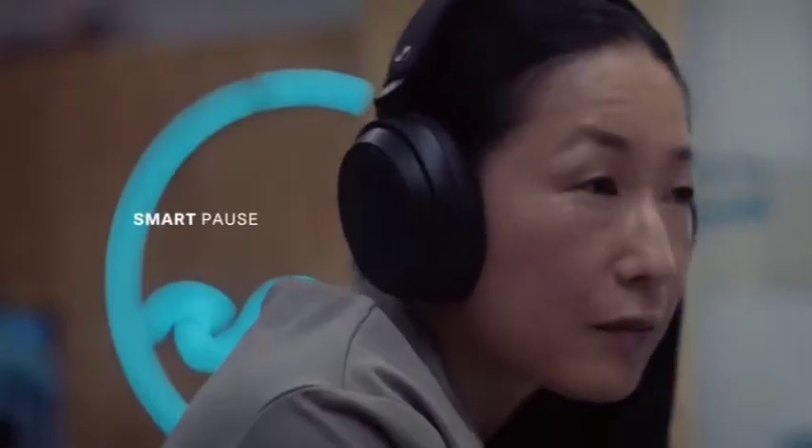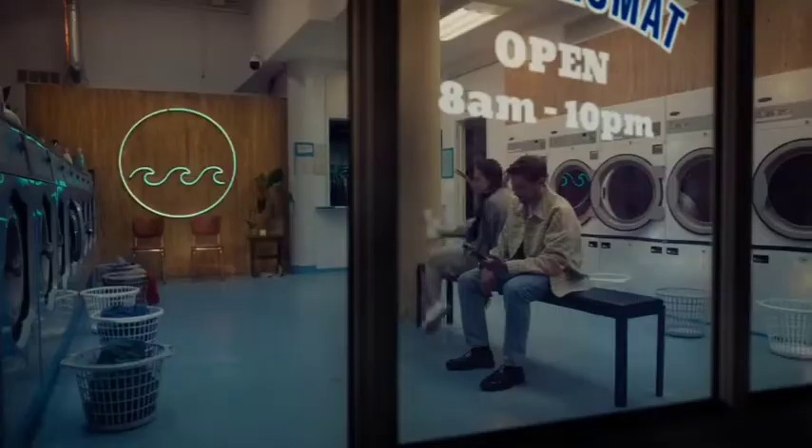The extra weight doesn't do much for comfort, and the touch controls could use some work, but if sound is your priority, it would be foolish to overlook this gem. Number 3: Bose QuietComfort Earbuds.